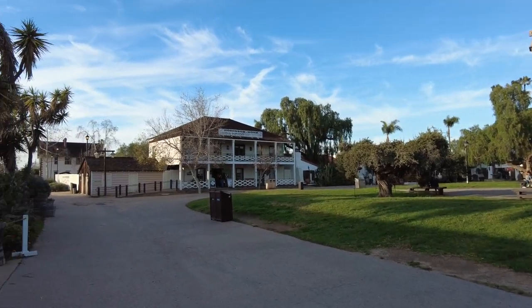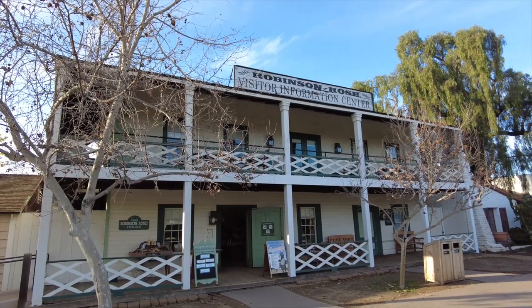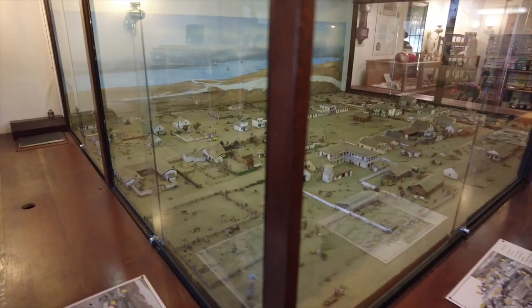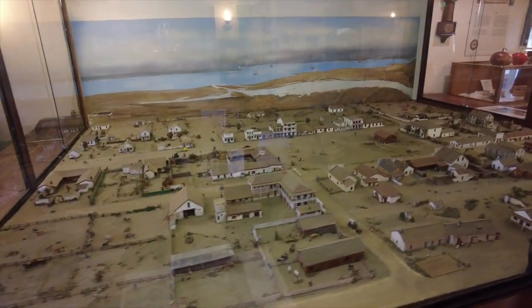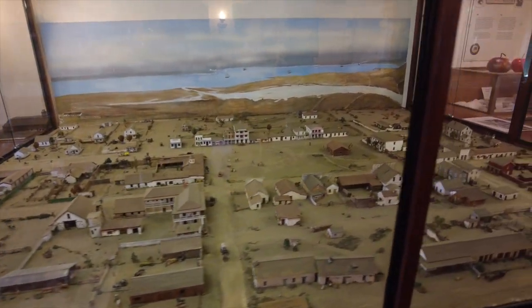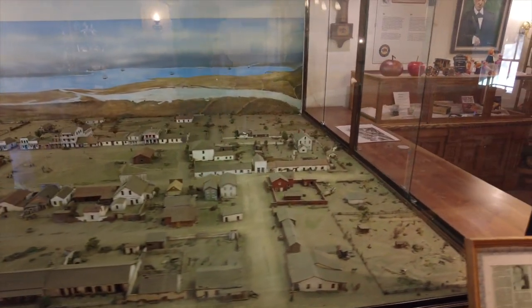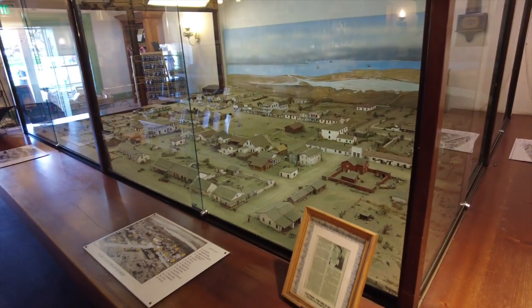This is the reconstructed Robinson Rose House, originally built in 1853. The building was the residence of James Robinson, who developed a successful law practice, and at the same time was also home to the San Diego Herald, a railroad office, and other private offices. Today it houses the visitor center with an impressive model of Old Town the way it looked back in 1872.